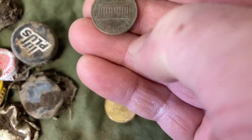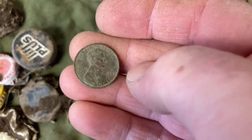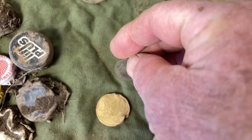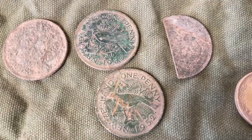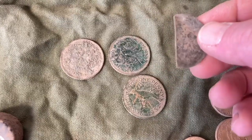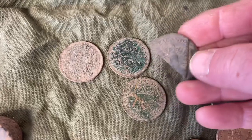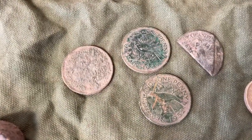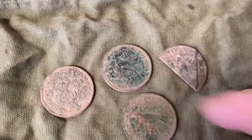The American one cent piece with Lincoln on the back. And then we got three and a half New Zealand one pennies. As you can see, this one got attacked by the lawnmower, and this one I can't actually even see any detail, but based on the size I'm saying it's a New Zealand penny. Beautiful green patina on that one.